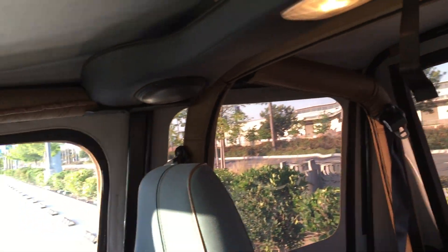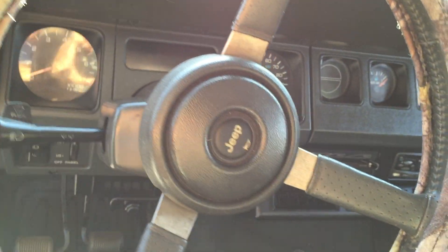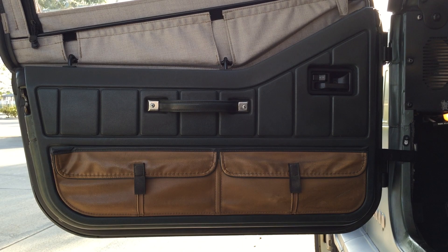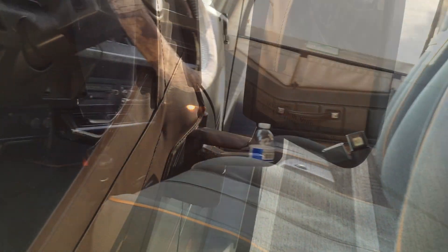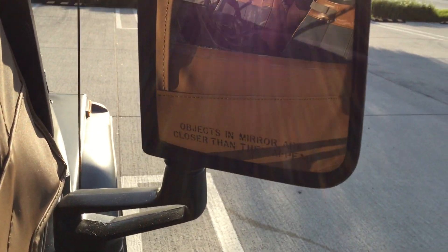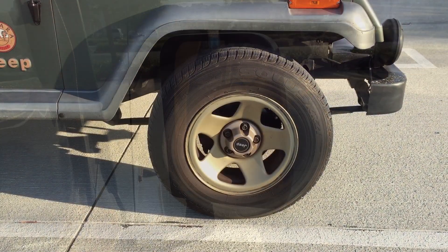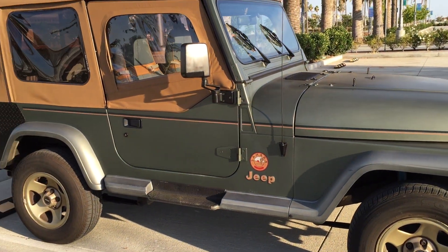You can definitely tell this Jeep was very well taken care of. At a hundred and twenty-seven thousand miles the engine runs extremely well and shifting gears is very smooth. These are the interior door panels found on the Sahara model — these leather pouches are extremely hard to come by. Although I have the original Sahara rims, these aren't the ones seen in the film, so that's just one of many items I'll have to add to make this Jeep film accurate.